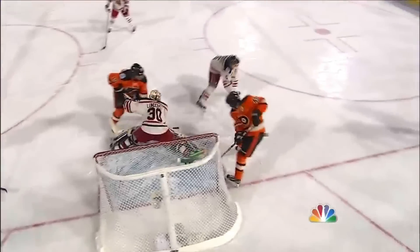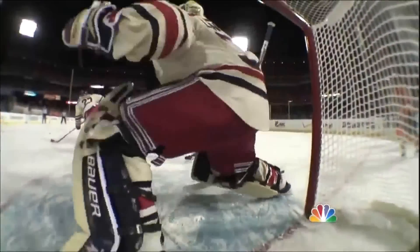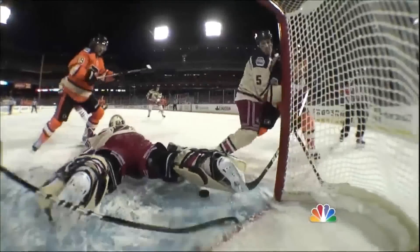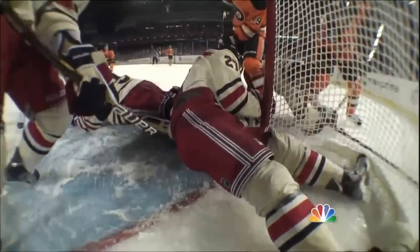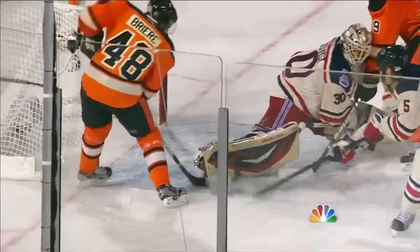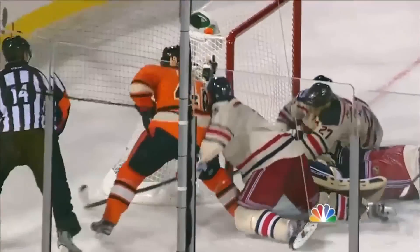Giroux all the way across over to Jake Voracek, and you've got Hartnell looking for any opportunity. Watch Ryan McDonough come right into the crease — very close to Ryan McDonough putting that hand over that puck in the crease. No question, that would have been a penalty shot. Look at that scramble — look at that puck just barely under the pad.